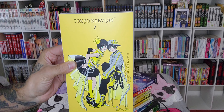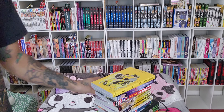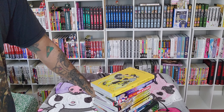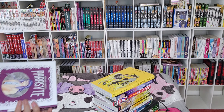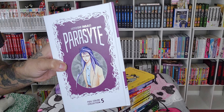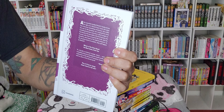We have Tokyo Babylon by the Clamp Group — the Super Group. Beautiful yellow, by the way. I think that was the first boys love that we ever got in America. I could be wrong, but I think it's one of the first ones. We have Parasite Volume 5, the full color hardcover edition.